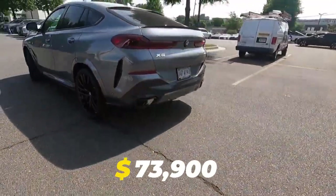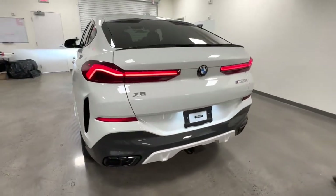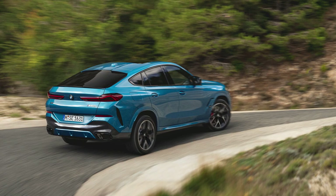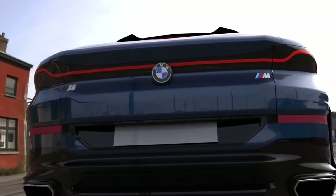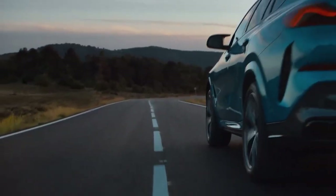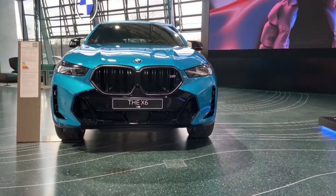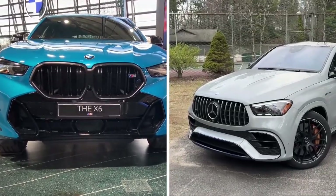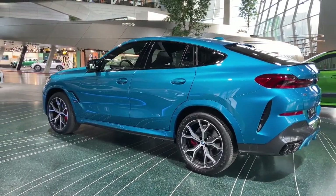Pricing starts at $73,900 for the xDrive40i, while the M60i will cost you a lot more at $93,600. These prices are the 2024 BMW X6's MSRPs and don't include the destination fee, which BMW still manages to cap at $995 — lower than the vast majority of other carmakers. Comparing the X6 M60i to the Mercedes GLE 63 S Coupe, the M60i is actually around $30,000 cheaper.